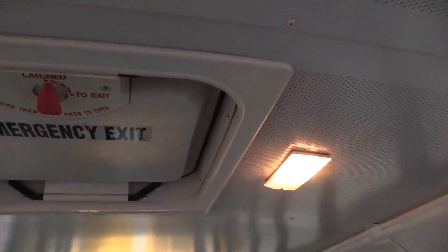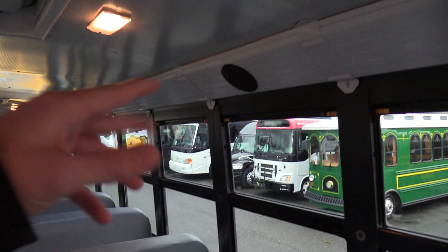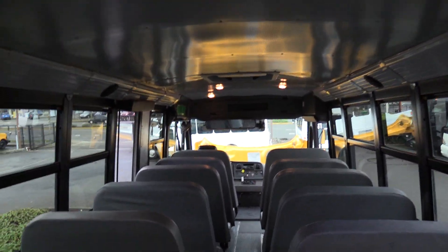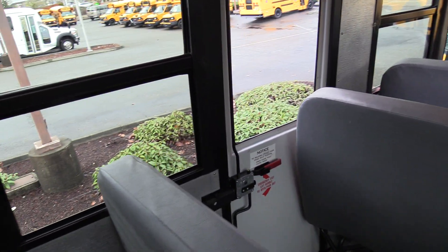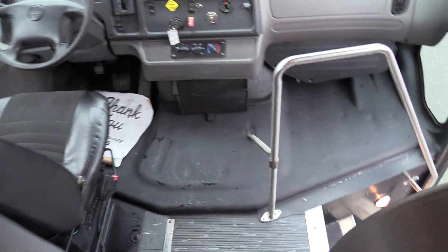Up top, those holes up there are for an acoustic ceiling — that basically keeps the boominess down if people are being loud on the inside. Total of four speakers, two on each side during the transition panels. Two emergency roof hatches here. Mid-ship emergency exit door towards the middle of the bus on the driver's side. And that'll pretty much do it for the inside — let's check out the outside.